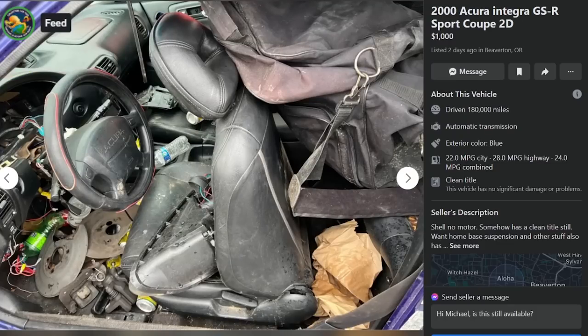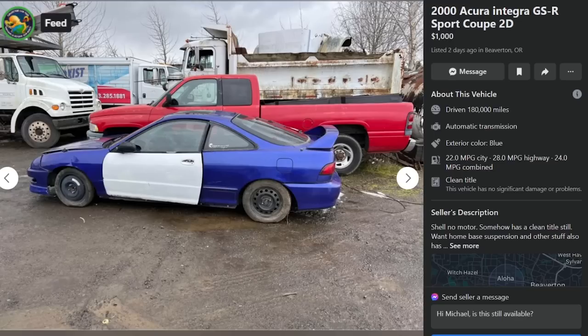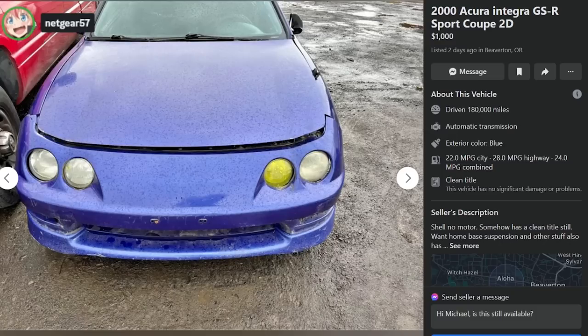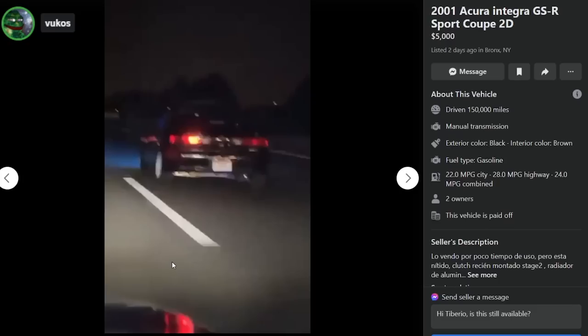Oh my god, what the fuck — it's a trash can. Dirty Mike and the boys took a visit. Integras honestly have it worse than 240s — 240s didn't have the reputation of being easy to steal, but these were known for being super easy to break into. It f***ed them up, and the owners are even cheaper than 240 owners, which is wild.